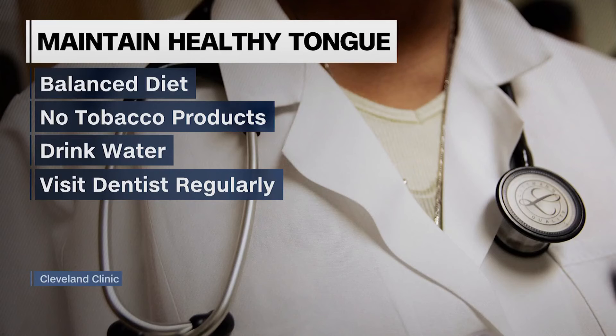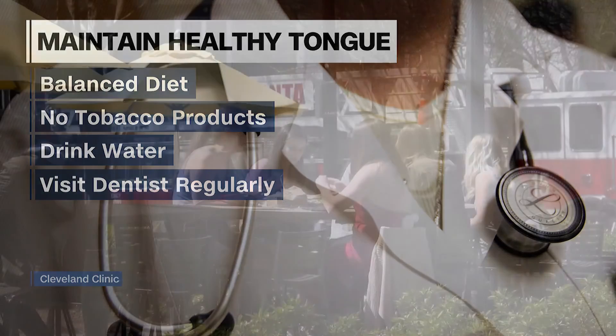We have to be mindful about what we put in our body. Gavrilescu says maintaining a healthy tongue color means eating a balanced diet, not using tobacco products, drinking plenty of water, and visiting a dentist regularly.